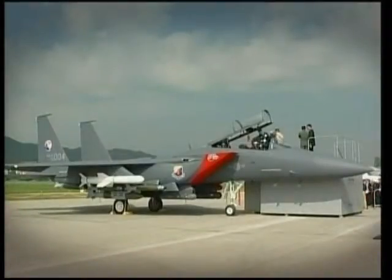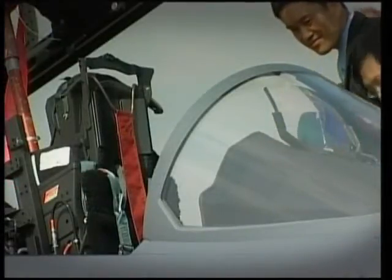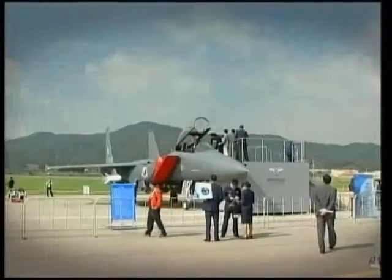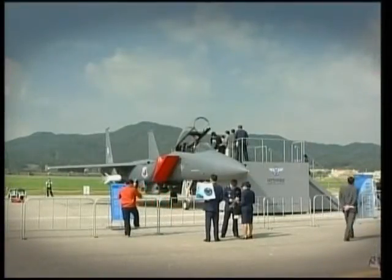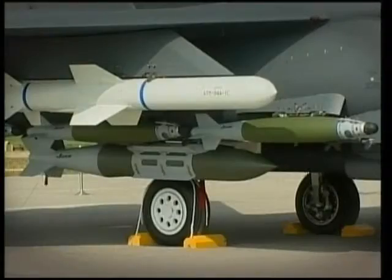Boeing had adapted the specifications to match South Korea's regional concerns. The jets were equipped with the latest radar and infrared targeting equipment, as well as advanced electronic warfare computers. In addition to the aircraft's usual armaments, Boeing added SLAM-ER missiles for use against ships at sea.